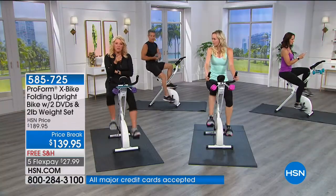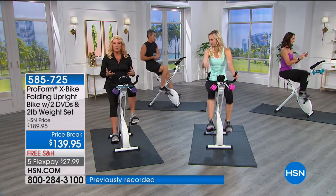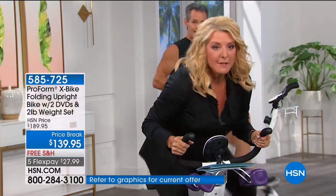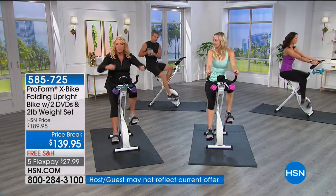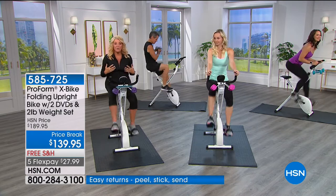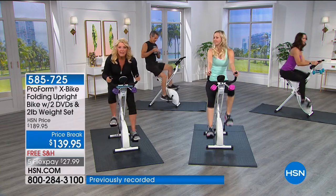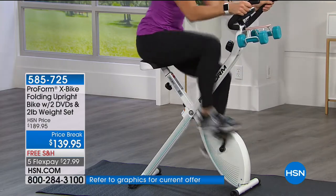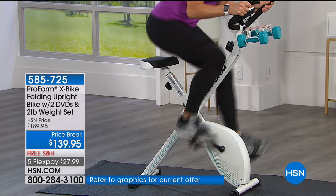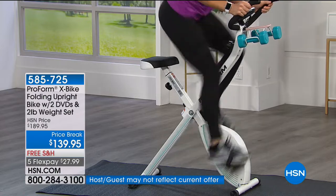Those fancy expensive spin bikes cost $400 to ship to your house, and this can do the same thing. There's nothing that bike does that you can't do on this — and beyond that we're giving you DVDs so you're still getting that spin class capability with in-home workout motivation. This bike is literally life-changing. If your friends run and you couldn't, your knees hurt, or you tried a class and were sore for a week — we've sold over 150,000 X-Bikes at HSN, never with six flex pay.